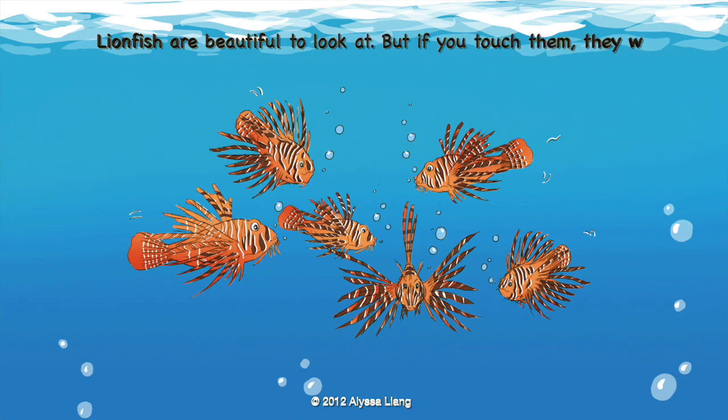Lionfish are beautiful to look at. But if you touch them, they will sting you with their spines.